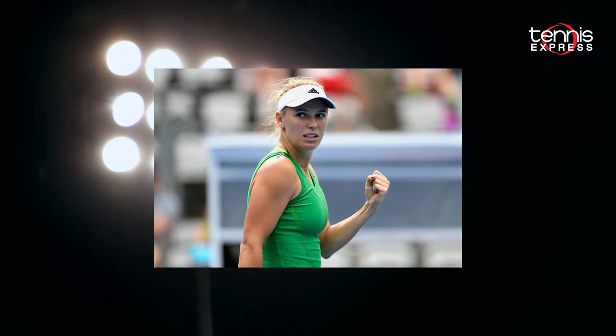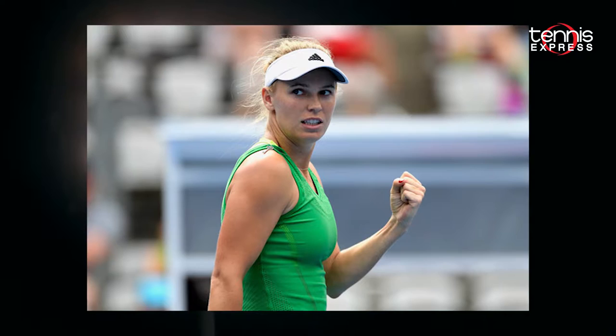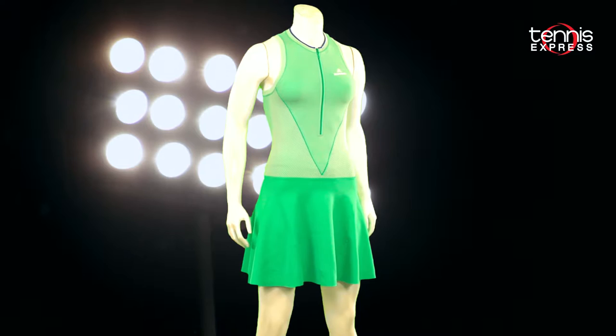One to watch is Caroline Wozniacki. She lost in the quarters in both Brisbane and Sydney but hopes to play better at Melbourne in the Open. She'll look stunning in what Adidas has created for her. The Stella McCartney Barricade tennis dress also includes shorts so her outfit is complete.